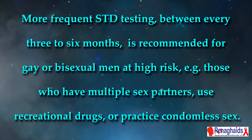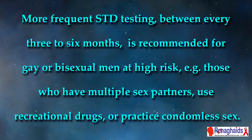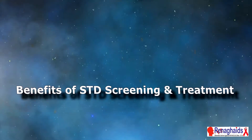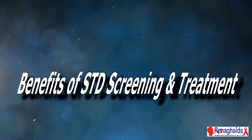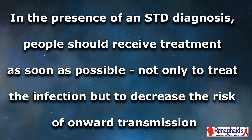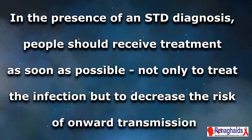More frequent STD testing — between every 3 to 6 months — is recommended for gay or bisexual men at high risk; for example, those who have multiple sex partners, use recreational drugs, or practice condom-less sex. In the presence of an STD diagnosis, people should receive treatment as soon as possible, not only to treat the infection but to decrease the risk of onward transmission.